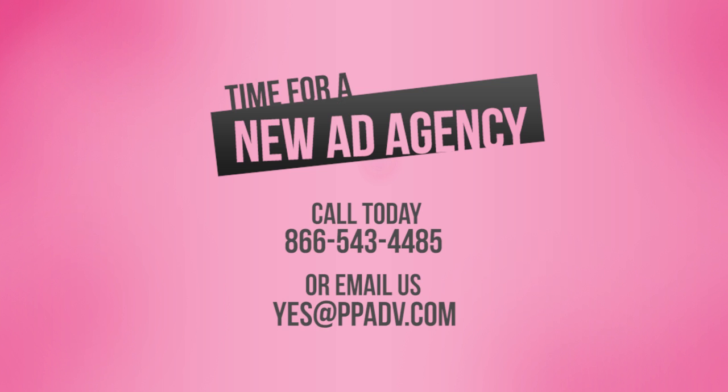Are your ads lacking creativity? Do you or your agency not know digital? Are you not hitting your goals? Sounds like it's time for a new agency. Let's talk today. Call 866-543-4485 or email yes@ppadv.com.